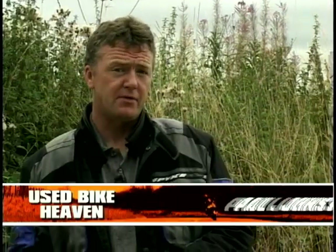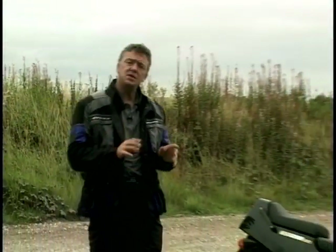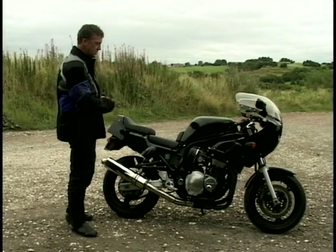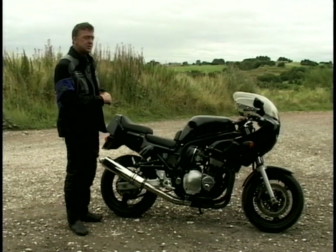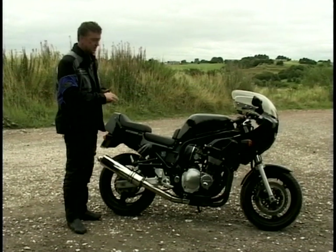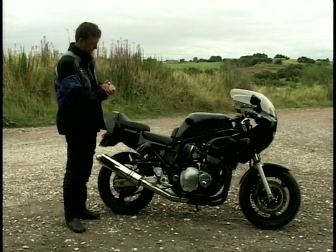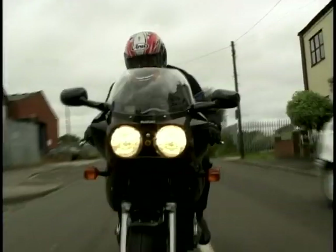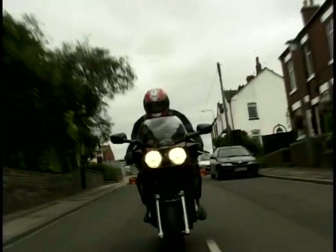Paul's used bike review this week is something completely different — a Suzuki GS1200SS, found lurking in the dark corners of a dealer's showroom. Some would say it's a perfect example of what Japanese bike builders do on a Friday afternoon. The 1200SS is retro styling taken just a little bit too far.